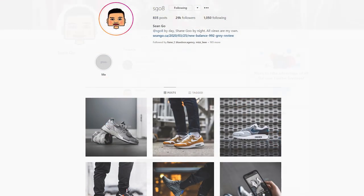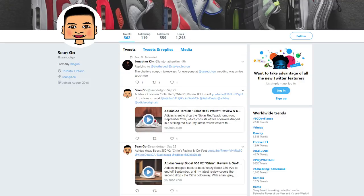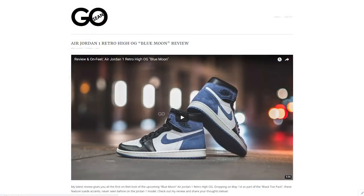Let me know in the comment section down below which of these shoes is going to be a cop for you, or on the other hand a drop. If you guys liked this video be sure to like, comment, and subscribe. Give me a follow on Instagram at SGO8, check out my Twitter at Sean.co, and visit my website at seango.ca. Hopefully you guys enjoyed this segment of cop or drop — until next time I'll catch you guys in the next one.